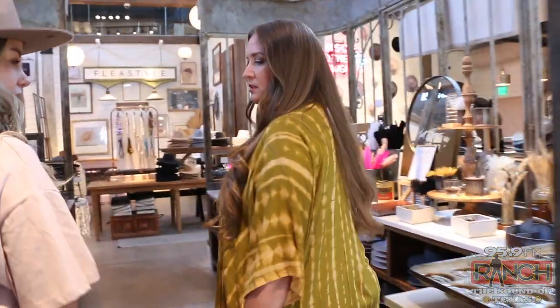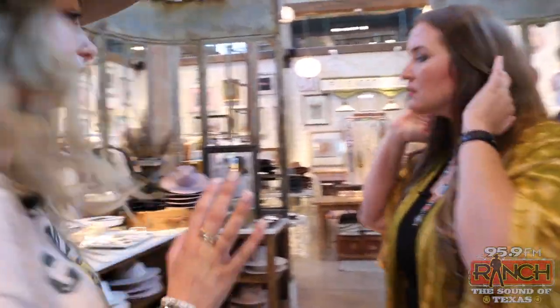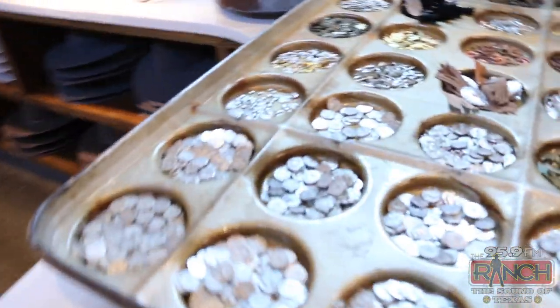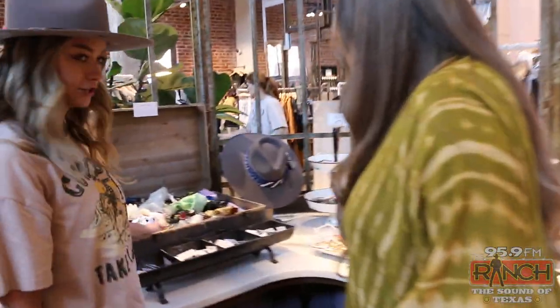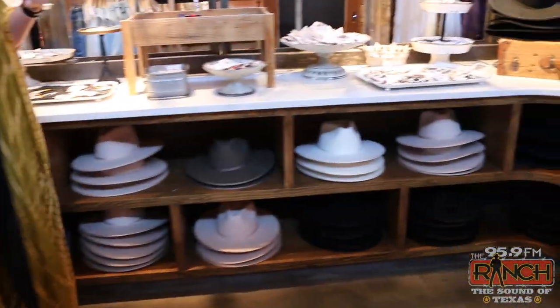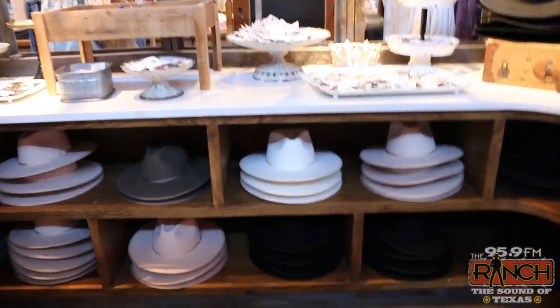So you first want to pick out the hat that you want to make. Once you find your hat, you just want to find all your accessories. We have all of our pins right here, all feathers, vintage pins. So we can pick out a hat first. What color do you think you want? I think blush, white, ivory. I like blush — let's do blush, right here.